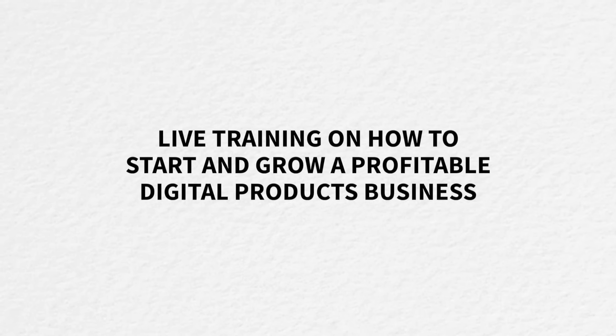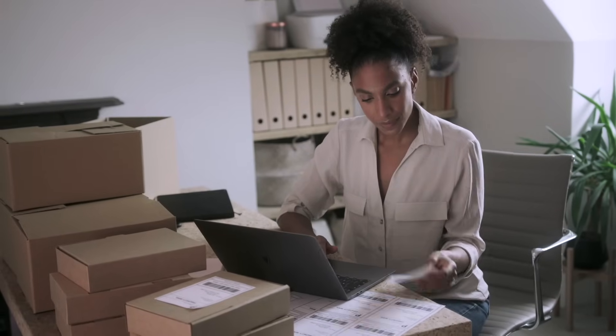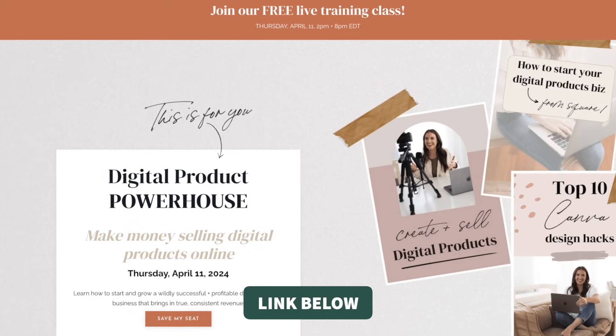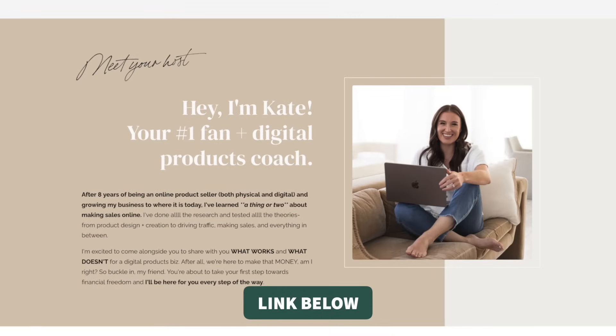Before we jump into hack number one, I want to invite you to join me this coming Thursday, April 11th, at either 2pm or 8pm Eastern time for a free live training all about how to start and grow a profitable digital products business. If you want to earn some extra money working from home, selling digital products online might be the right next step. In my free training, I'll lay out the four steps to get your digital products business started on the right foot. Registration is open and spots are filling up fast, so click the link in the description box below to get registered. Or if you're watching after the live class has passed, you can download my free digital product starter guide, also linked below.